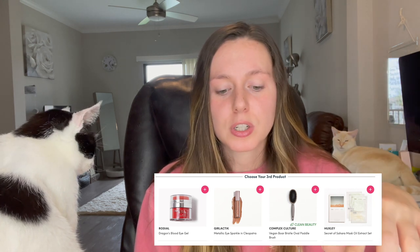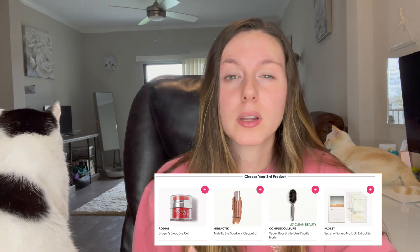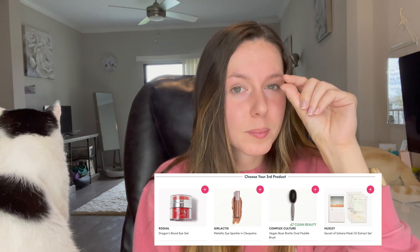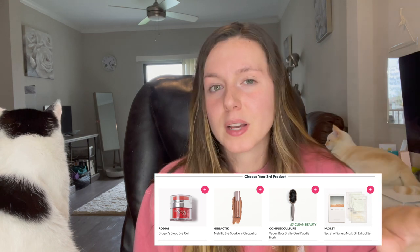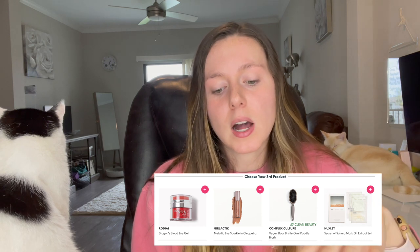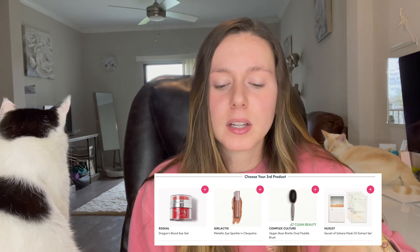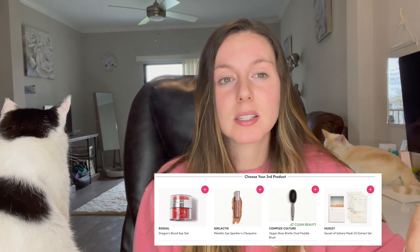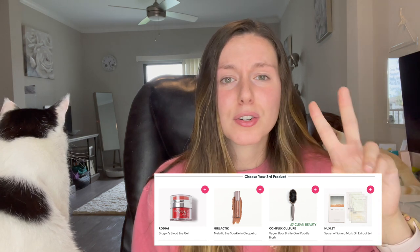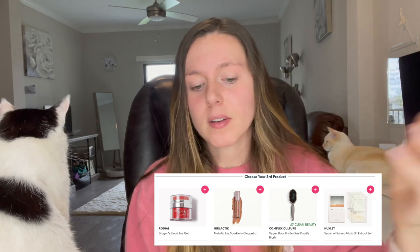The next product is the Complex Culture Vegan Boar Bristle Oval Paddle Brush. I love that it's vegan and it looks like a really high-quality brush — it has plastic bristles at different lengths to really go through your hair, smooth it out, and help get rid of knots. The last item is the Huxley Secret of Sahara Mask Oil Extract Set. You get three masks and apparently you have to fold them in a specific way with two steps, which was interesting — maybe it's a top-half and bottom-half design.